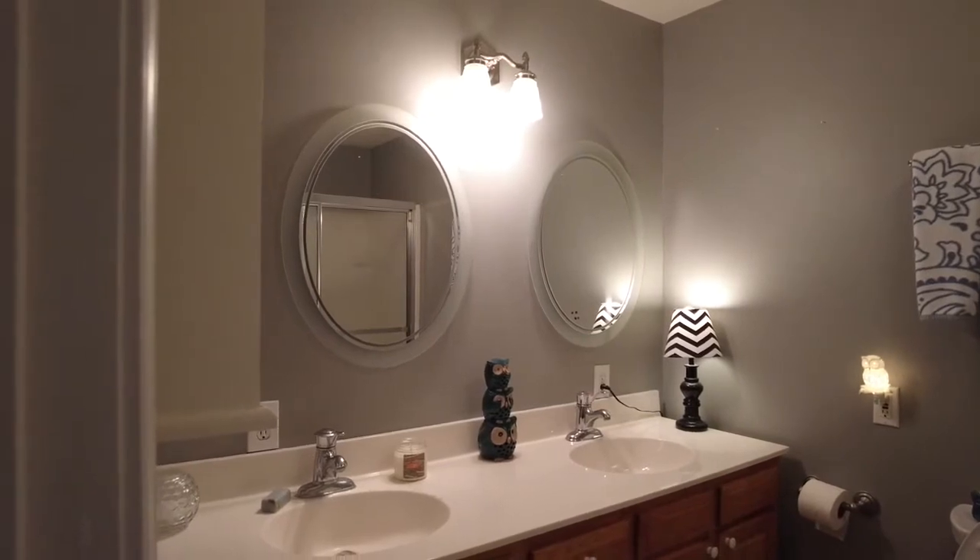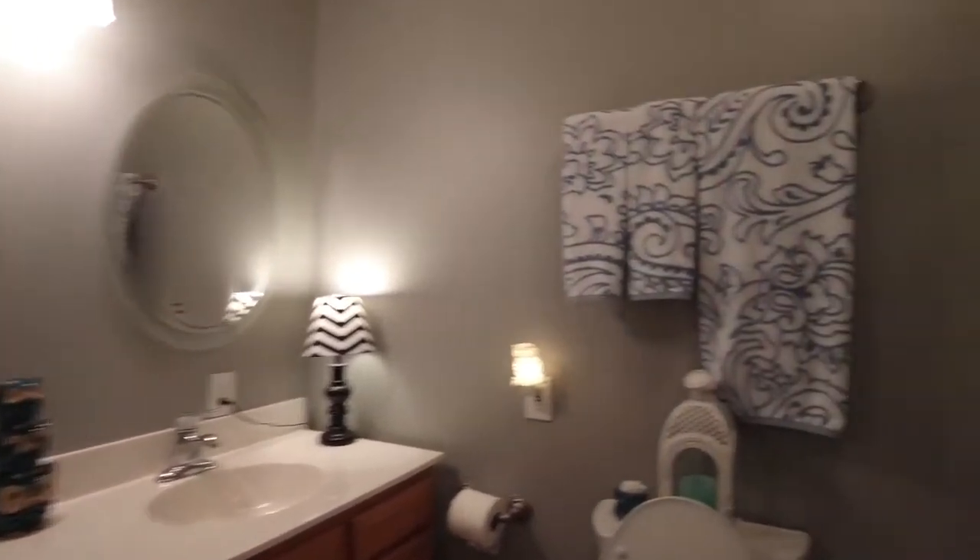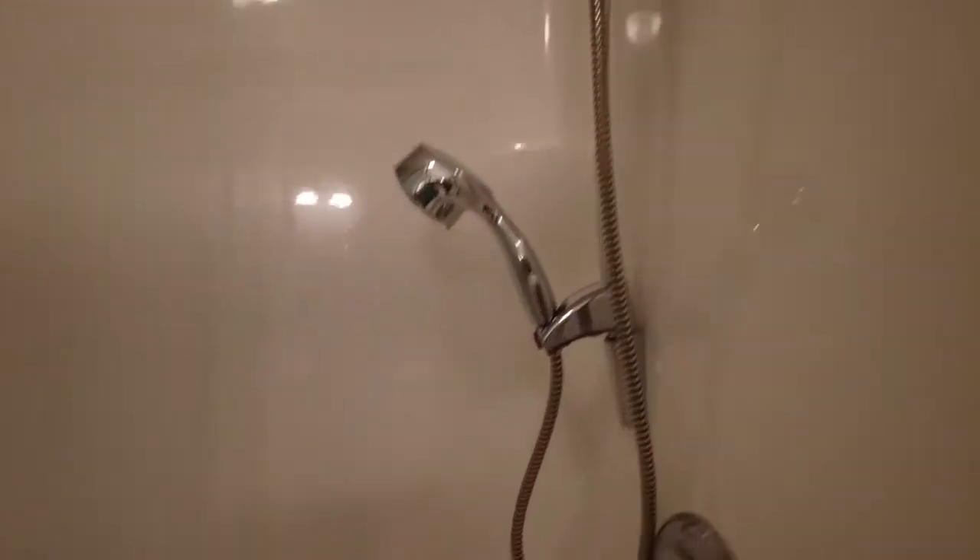Here is the master bath double vanity. You've got a full shower tub behind — a very nice shower tub combo.